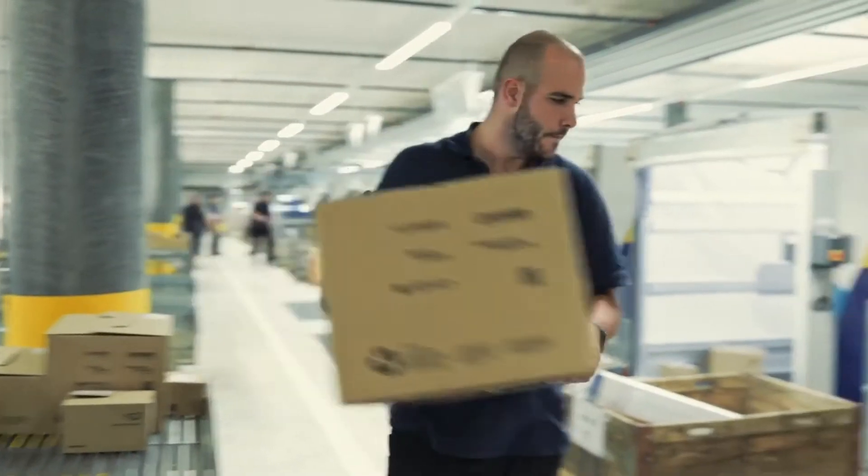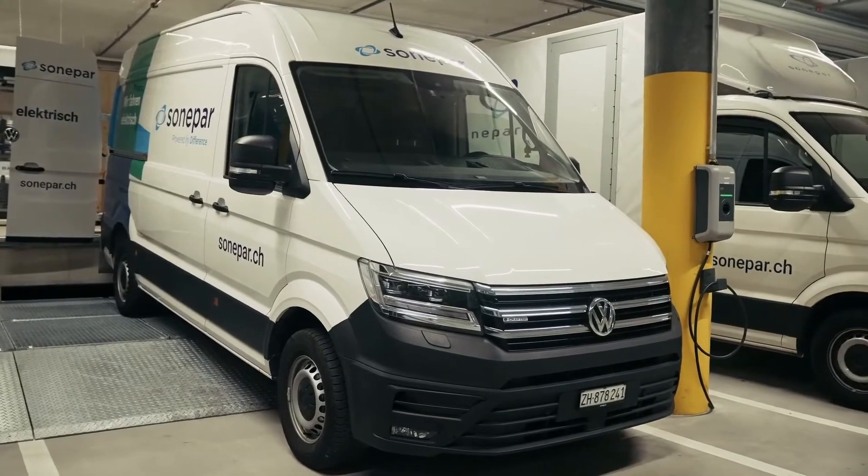In the dispatch area, our customers' orders are finally sorted automatically, loaded by our own drivers and shipped to the cities by our fleet of electric vehicles.